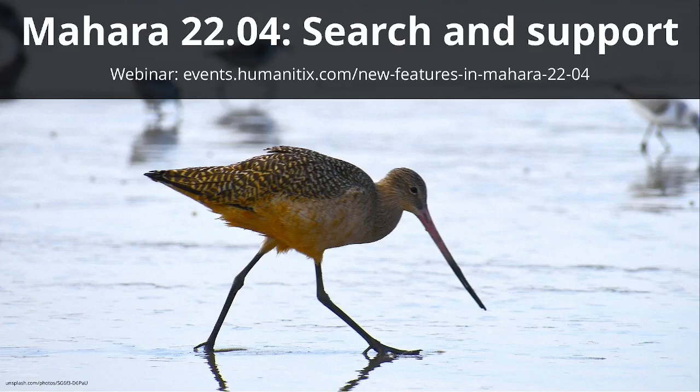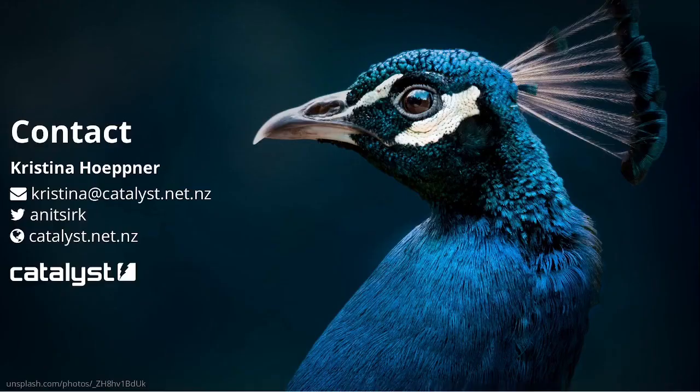If you already have a Mahara instance and are planning on upgrading sometime soon over the Northern Hemispheric summer, I can suggest coming along to tomorrow's webinar on the new highlighted features in Mahara 22.04 — or you can also watch the short seven-minute feature video for it. If you have any other questions, I'm happy to chat now or you can also send me an email.